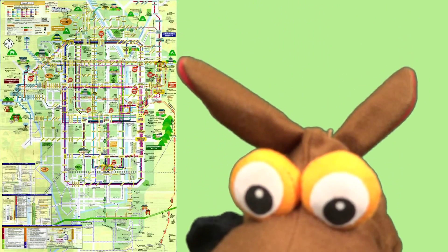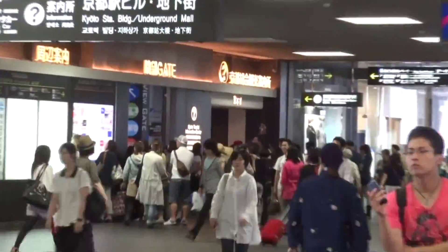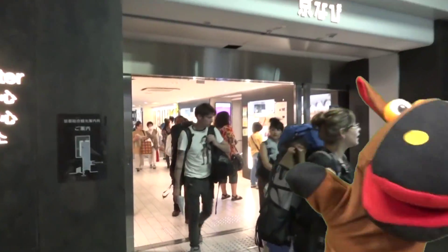At first we obtain this. Therefore we go to the tourist information center near the west ticket gate. We can obtain the Kyoto city bus route map free here.